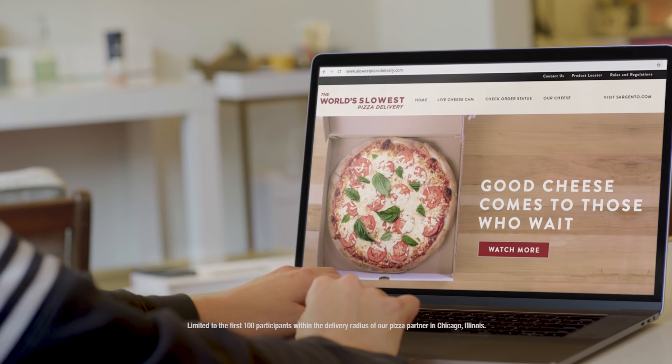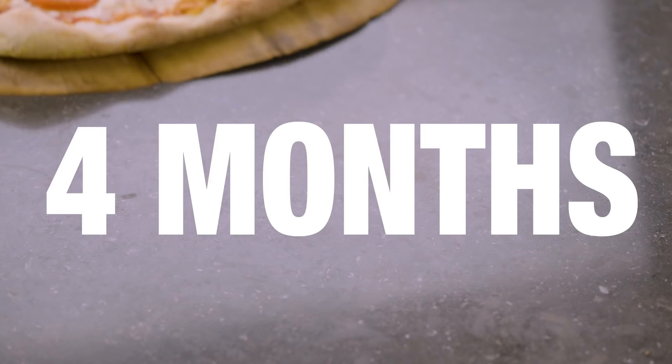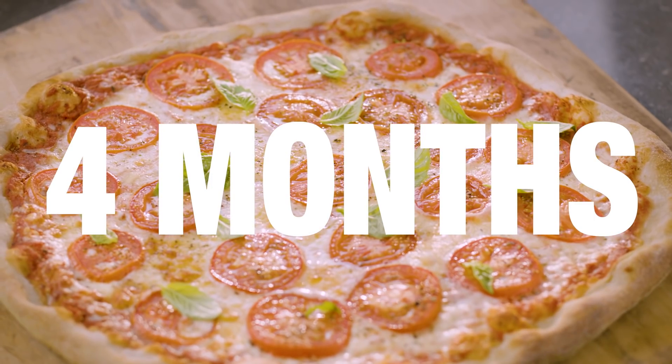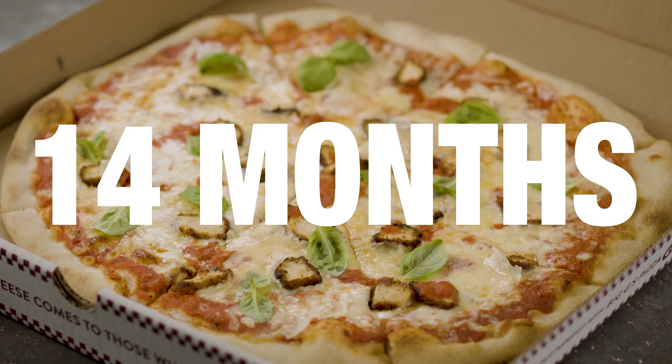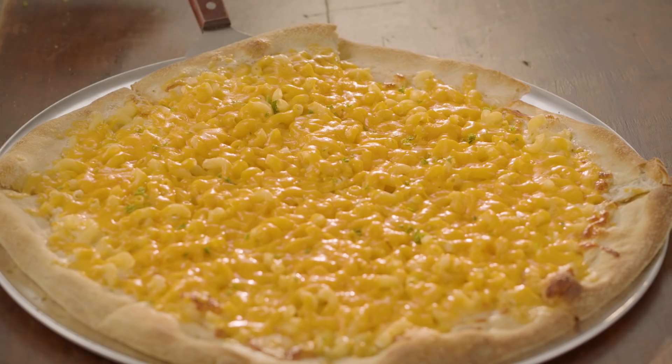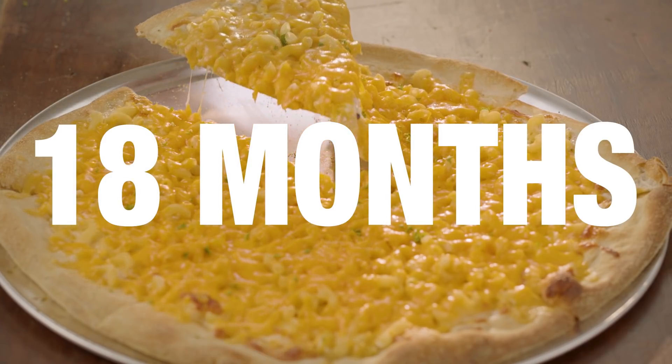To order, go to our website at slowestpizzadelivery.com. There you can choose 4 months for an aged Italian pizza, 6 months for a Gouda, 14 months for a Parmesan, and if you're really patient, 18 months for a delicious aged cheddar pizza.